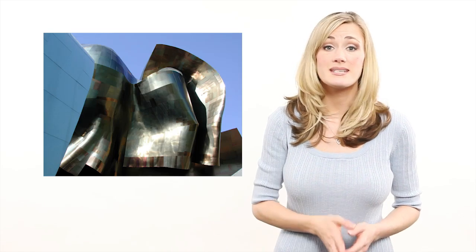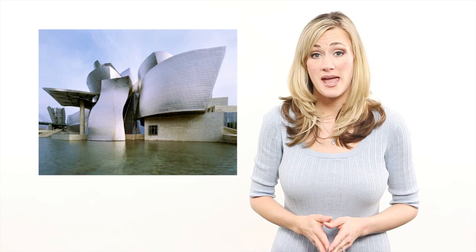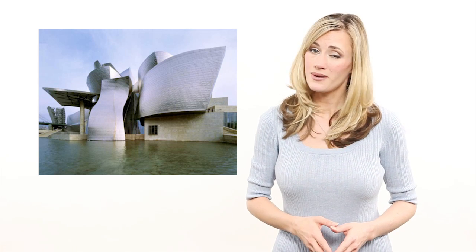Most buildings are boxes. A short box is a house, a tall one is an office tower, and the only way you can tell them apart is by exterior cladding. Recent advances in architecture have led to sweeping forms like the Experience Music Project in Seattle, Dublin Airport's New Terminal 2, and the famous Guggenheim Museum in Bilbao.